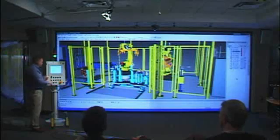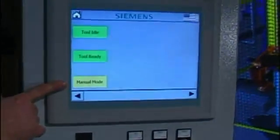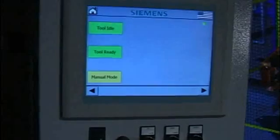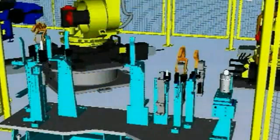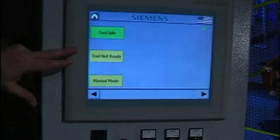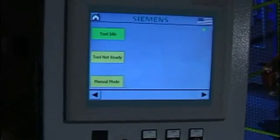The latest Technomatix enhancements improve the interaction between the virtual production model and the physical production equipment to debug and test operations and program logic prior to launch. This virtual commissioning allows manufacturers to ensure that the systems they have designed can be installed and implemented correctly the first time.